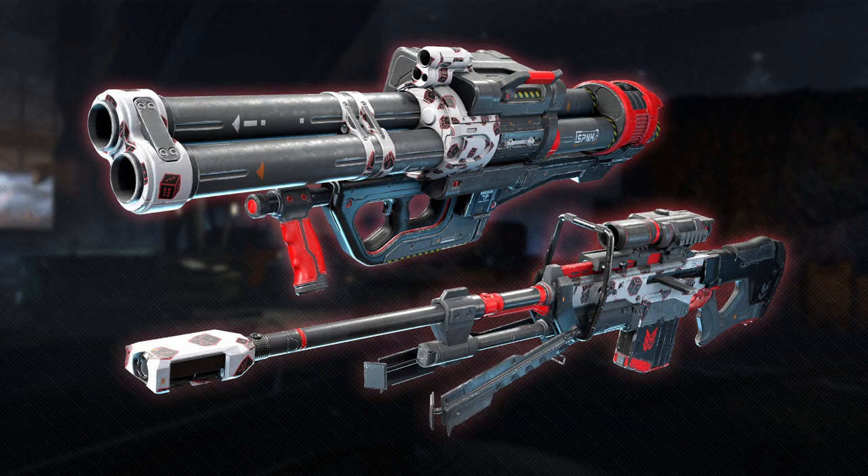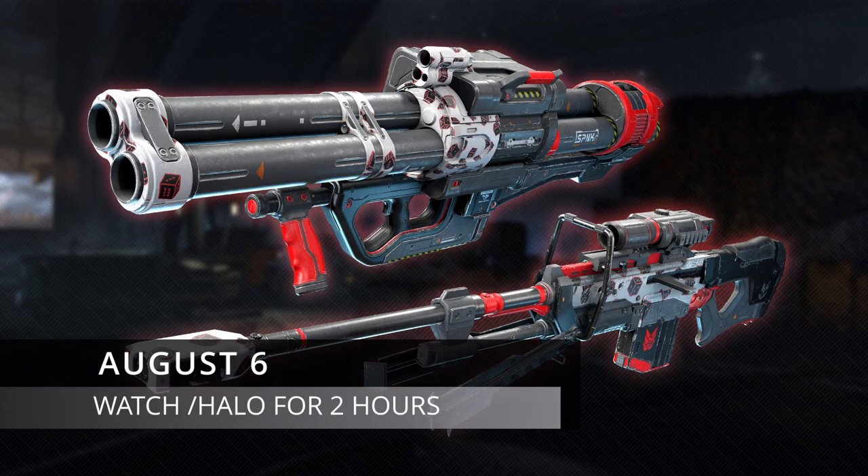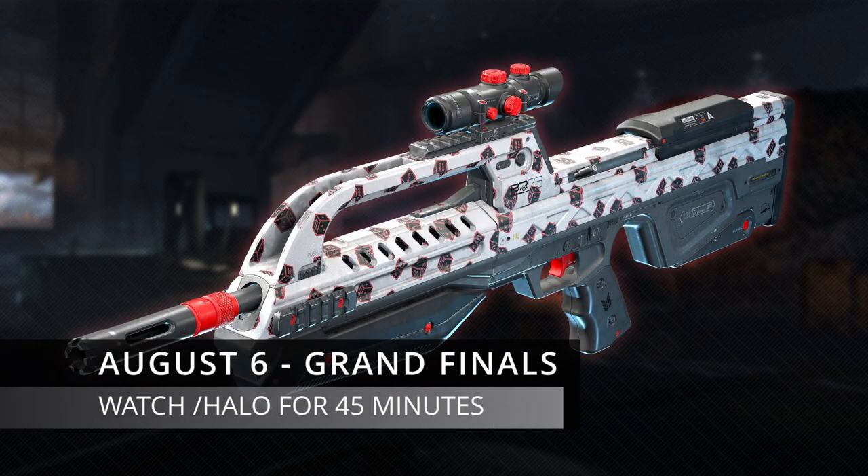The final few weapon coatings, which only appear on August 6th, are the Rockets plus the Sniper. For this one you just have to watch the Halo channel for two hours. The very final coating — the BR weapon coating — is only available during the very final match on August 6th.